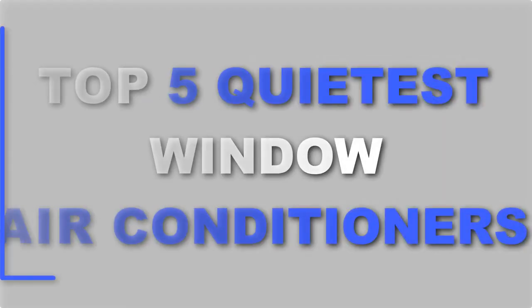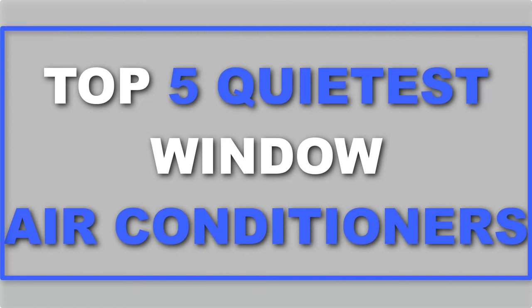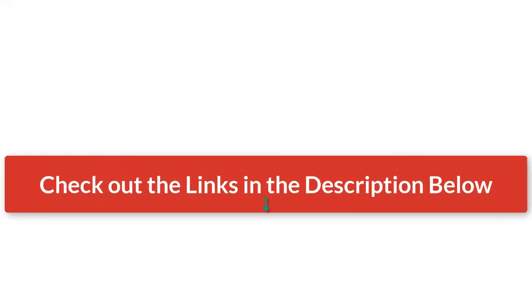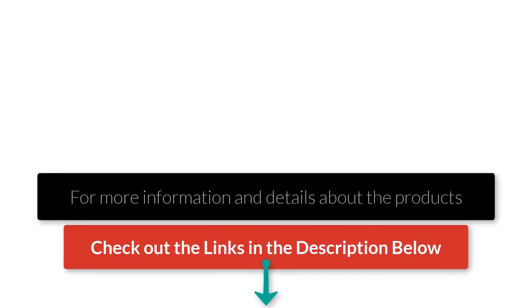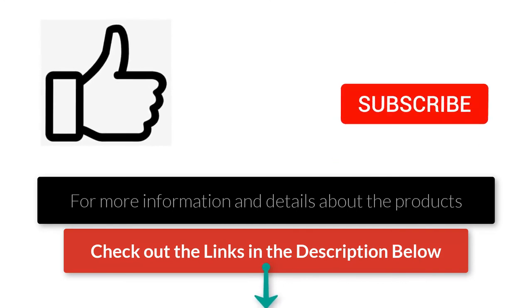There they are — our top five quietest window air conditioners on the market. Check out the links in the description below for more detailed information and the latest pricing. If you thought this video was helpful, please click that like button and consider subscribing. If you didn't, let me know why in the comments below. Thanks for watching and I'll talk to you in the next video.